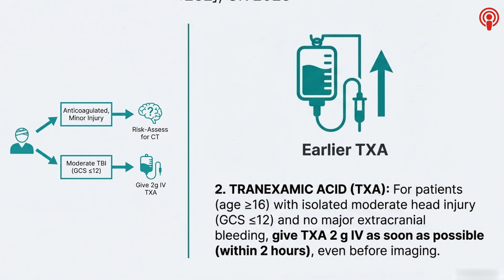The big caveat is that the injury has to be isolated — you need to be confident there isn't a ruptured spleen or an unstable pelvis. Assuming the head is the main problem, this early 2-gram dose is endorsed to try and stop an intracranial bleed from getting worse. It's aggressive, proactive care.